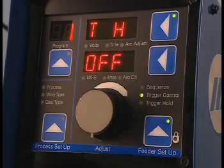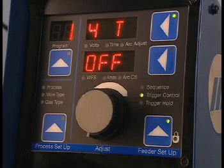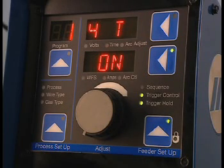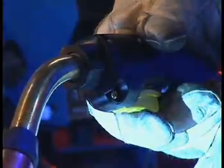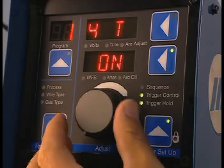Press the upper display button and turn the adjust knob to 4T. 4T refers to four trigger changes using the torch trigger. To turn on 4T, press the lower display button and turn the adjust knob to the on position. Trigger hold is automatically activated when 4T is on. The first trigger pull enters the start sequence state; releasing the trigger changes to weld settings with trigger hold on. Pulling the trigger again goes to the crater setting; releasing allows crater to time out and welding stops. To exit 4T, turn the adjust knob to off.